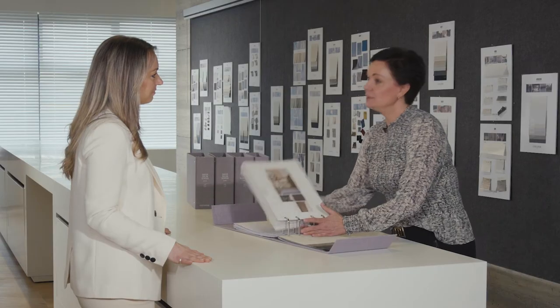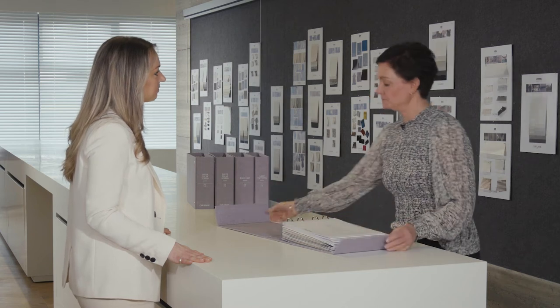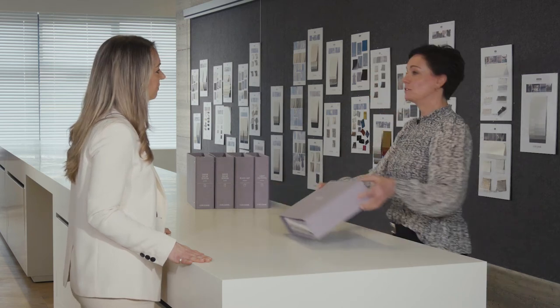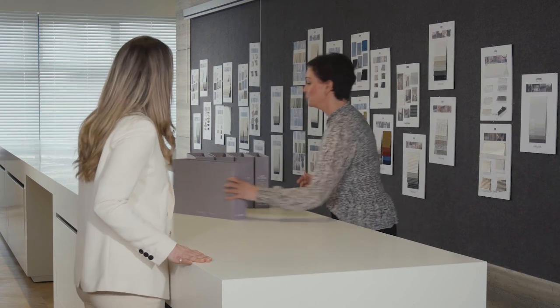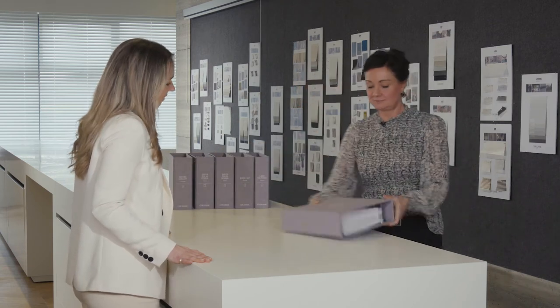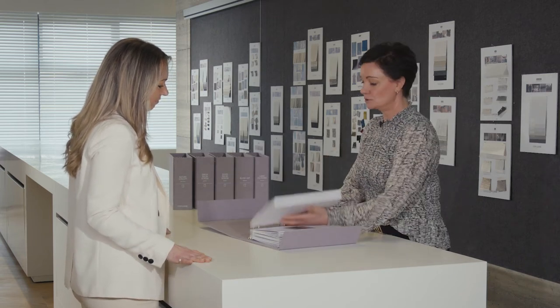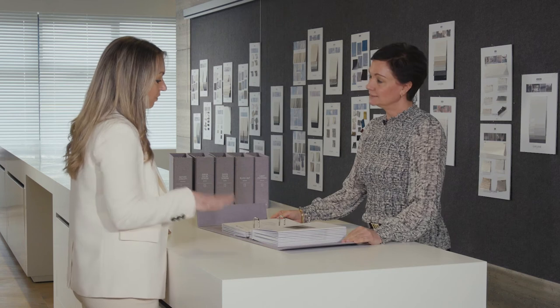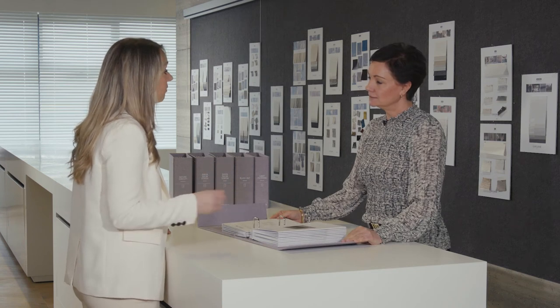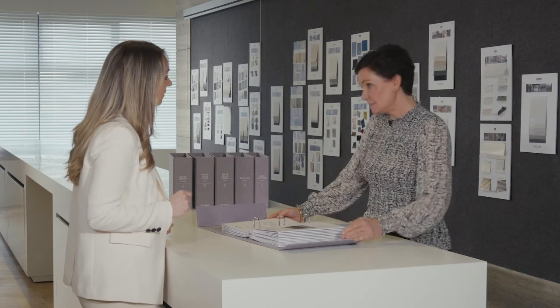Next to these five fixed books, we also have a more flexible system. It concerns a three-ring binder with individual cards in it. As you can see, it involves loose cards — a very flexible setup for dealers and fabricators to mix and match their best-performing assortment.